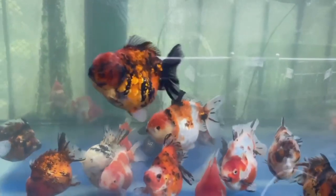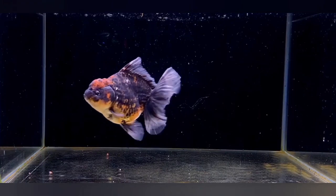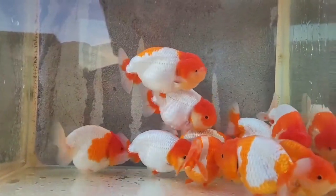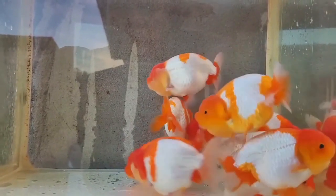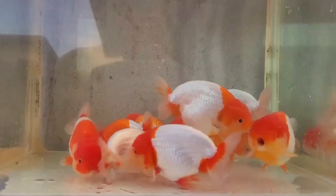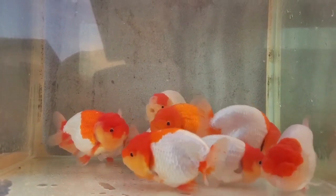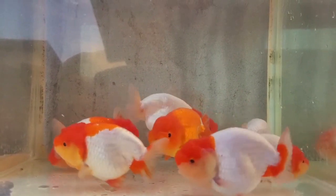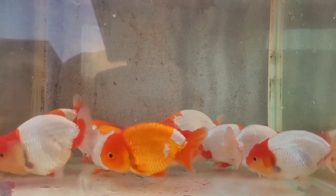Understanding their diverse needs, providing a nurturing environment and fostering their well-being contributes significantly to the joy of keeping goldfish as cherished members of the household. Ensuring the well-being of goldfish in an aquarium requires a comprehensive approach focused on providing a suitable environment, balanced nutrition, regular maintenance and attentive care. A spacious tank with proper filtration and aeration coupled with stable water parameters forms the foundation for their health.